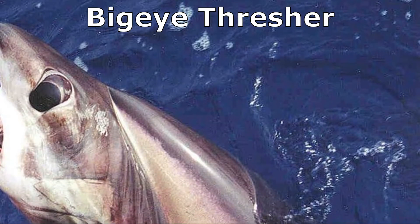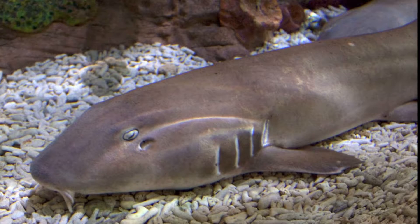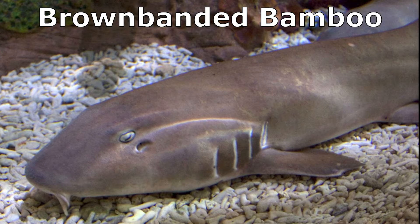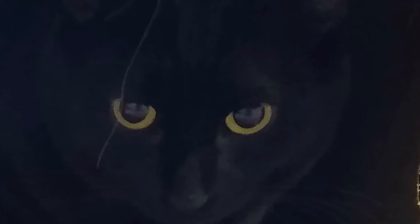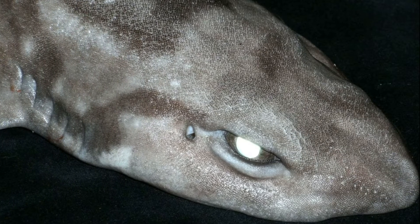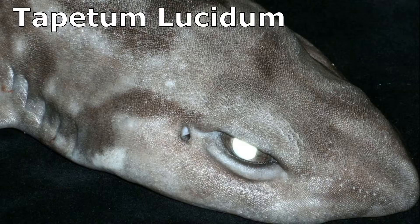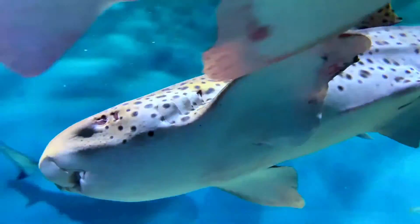Some sharks, like the bigeye thresher shark, have large eyes, while other sharks, like the brown-banded bamboo shark, have very small eyes. Much like cats, sharks have a layer of mirrored crystal behind their retinas called the tapetum lucidum. This layer allows them to see better in dark and cloudy waters.